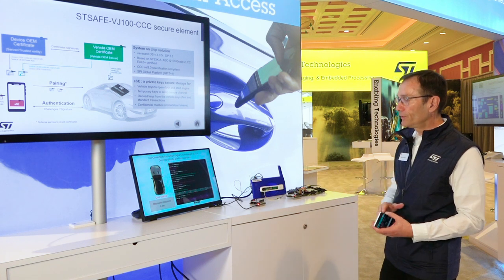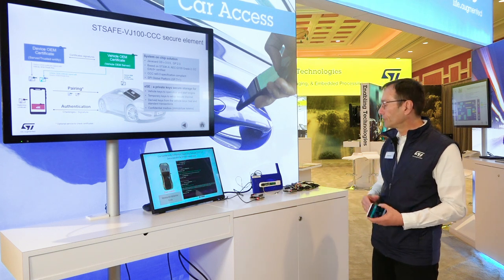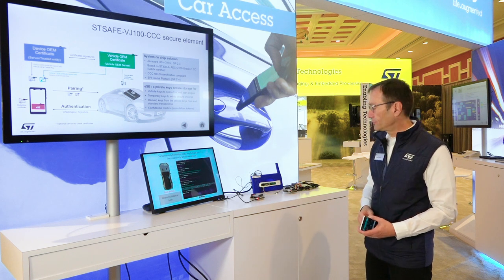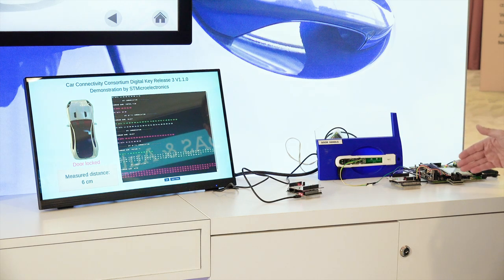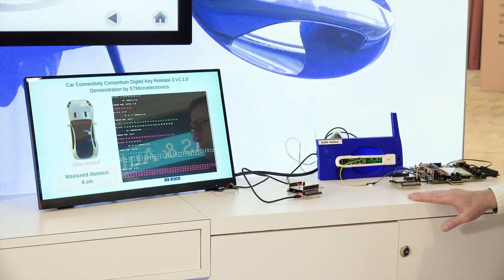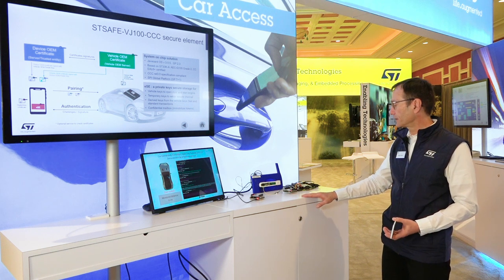To interact with the phone, we have two technologies. One is NFC. NFC is a backup solution to Ultra Wideband for the release three of the CCC specification. This NFC module is an NFC reader connected via a CAN interface to the car control unit. On this NFC module, you find the ST25R3920B reader chip from ST, which is a market leader for this automotive market.